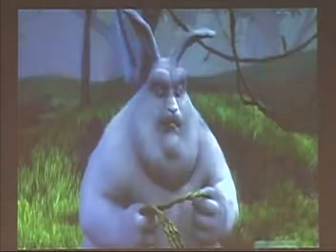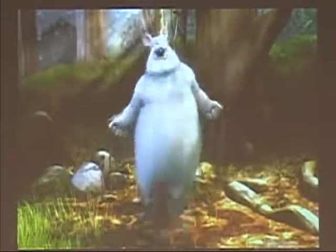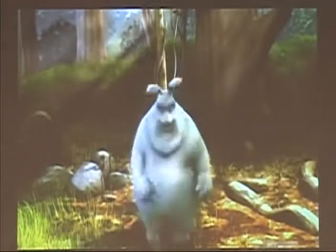Look at his expression there — he is prepared for war. And this goes on for 15 minutes. It's a great example of what can be done now.